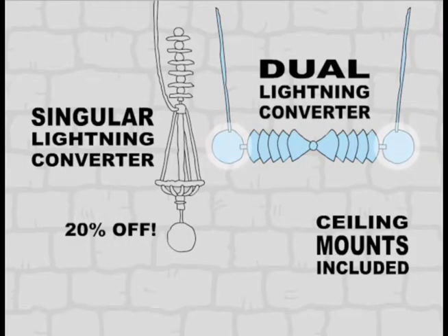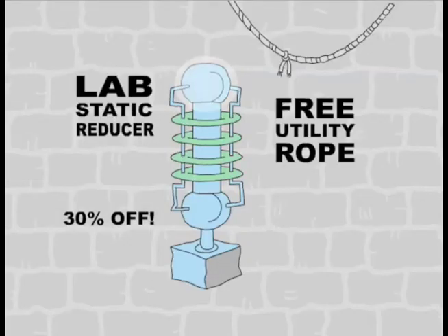Get 20% off this singular lightning converter or dual lightning converter, ceiling mounts included. Get 30% off this must-have lab static reducer, and you'll get this utility rope free.